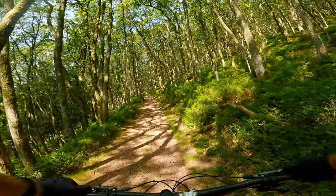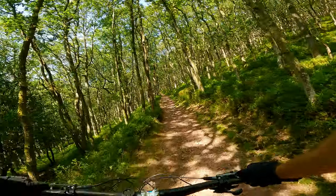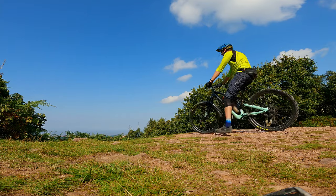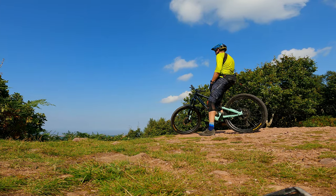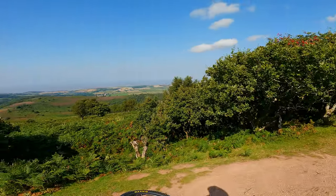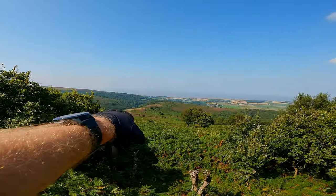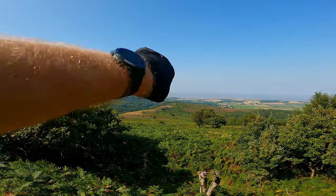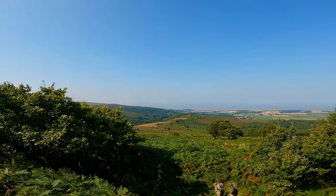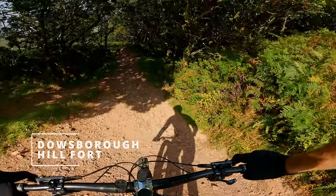Right, so that's the first descent done - Frog Coombs. I've now got a bit of a climb up to Dowsborough Hill Fort, where we're going to descend down from there. Here we are, Dowsborough Hill Fort - completely gorgeous. What we're doing is going to follow that path down around to the right and up to the top of the hill. This time we're going to hook a left and down. Looks like it gets quite steep so it should be a good laugh. Let's get to it - Dowsborough Hill Fort, here we go. Haven't done this in a fair while either.